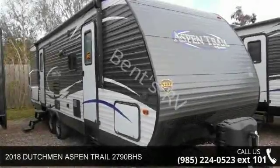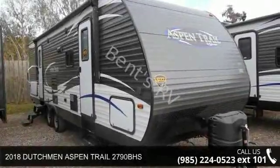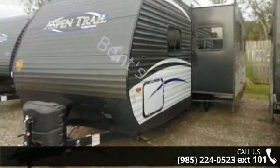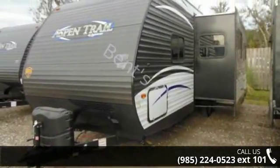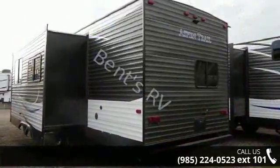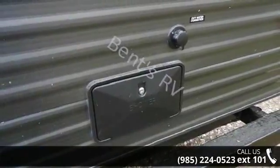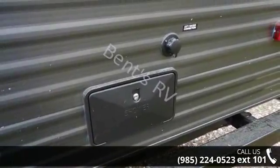Start planning your next trip in this 2018 Dutchman Aspen Trail 2790BHS. Whether you are planning on vacationing, adventuring, or just relaxing, this travel trailer does it all. This unit is perfect for those looking to maximize fuel efficiency but maintain all of the conveniences of a well-acquainted, feature-packed RV.